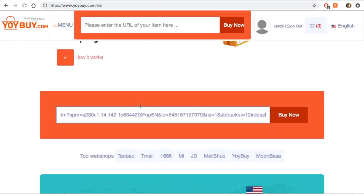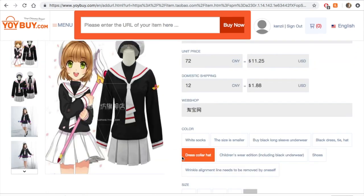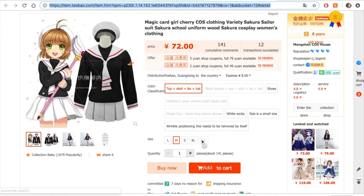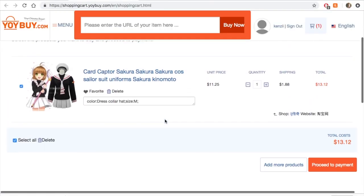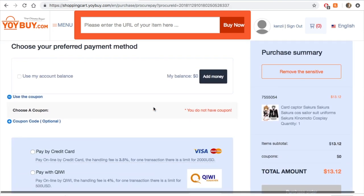I selected what I wanted and my size from the size chart, found the price, then copied the link and pasted it into Yoibai. All the options appear just as they did on Taobao — you select the one you want and your size, the price matches the website, it converts for you and adds the shipping cost within China. Then you just add it to your cart, all calculated with the selections you made.